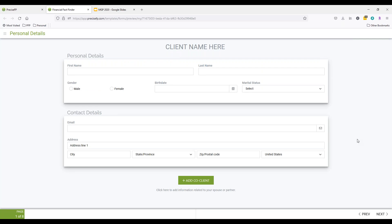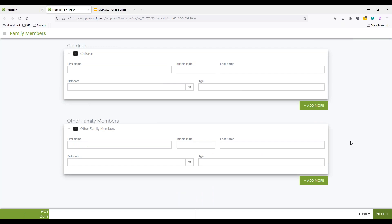The form auto-saves as the client goes through and inputs their data. There's also validation to the fields — for example, the email field will reject an entry like 'Courtney.com' and will not allow them to continue until they input a proper email address. That ensures you're getting good, proper data. On the next page, the family member section asks for children's information. If you know from conversation that a client doesn't have children, you could remove that section from the form prior to sending it out, allowing you to tailor the data gathering experience on an individual client level.